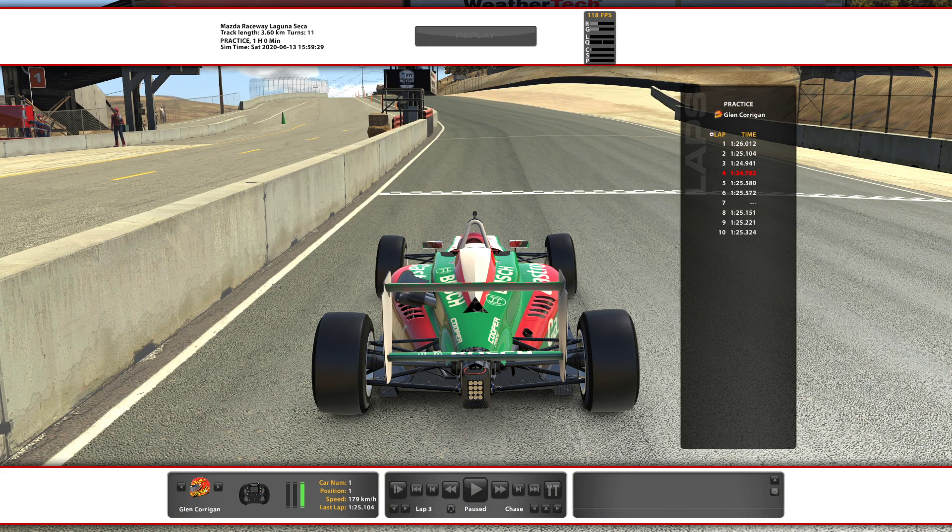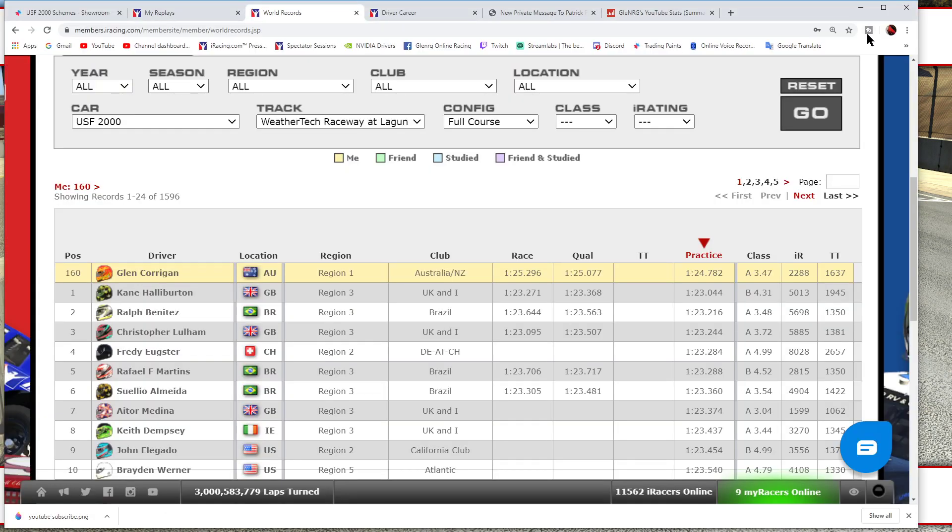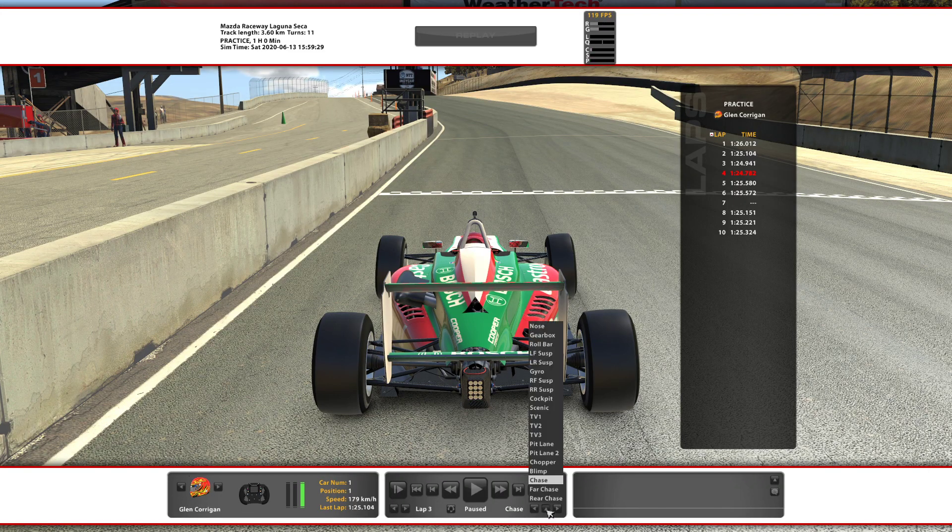I'm finding that this car has its own driving style and the more you drive it, the faster you go. As far as a reference, my best time is a 24.782, which is not bad, but the Aliens are doing 23s. Kane Halliburton won the first ever top split race in this category, so congratulations to him. And I've been watching races which have had Chris Lallum, and he's super fast and super consistent. Brake bias is all the way down to 51.8%. Been experimenting today, just bringing it further back and back and back and watching my deltas go down.